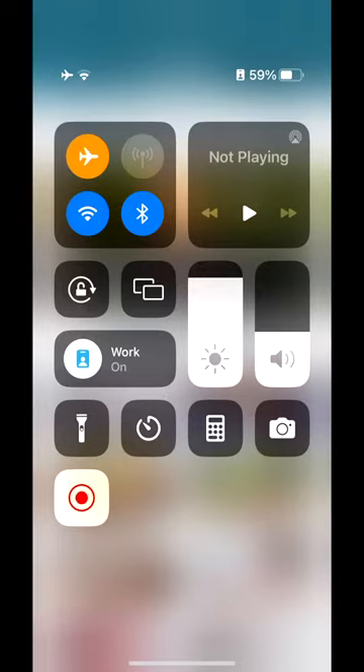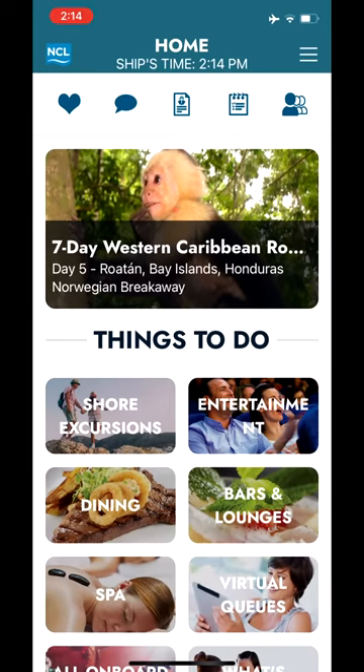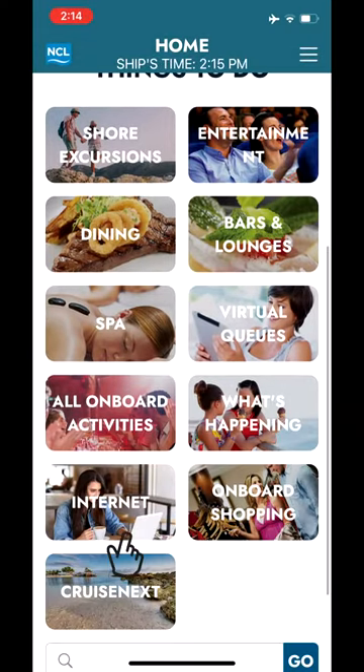If you want to connect to the ship's internet through your phone, be sure that it is in airplane mode, that your cellular data is turned off, and that you're connected to the ship's Wi-Fi. Launch the NCL app if you haven't already. Tap on the hamburger menu and go to the home menu if you're not already there. Scroll down and tap on internet.